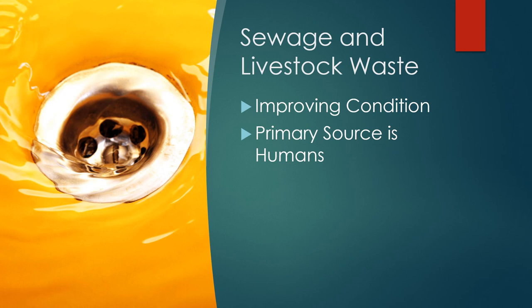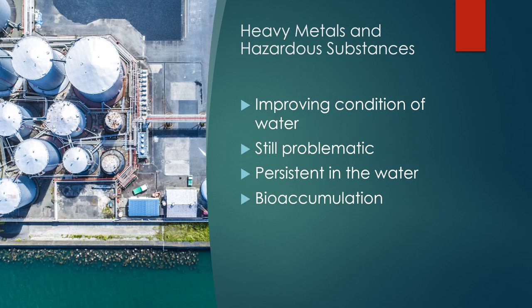The trends for pollutants related to human and animal waste show the same patterns — the river is generally getting better, largely due to improved treatment of sewage from cities and control of livestock. The source of fecal materials continues to come primarily from larger cities, with hot spots concentrated around major urban areas. Heavy metals and other hazardous substances continue to be a problem, coming from industry, manufacturing, and the burning of coal.